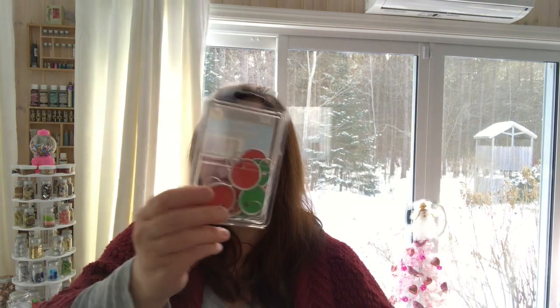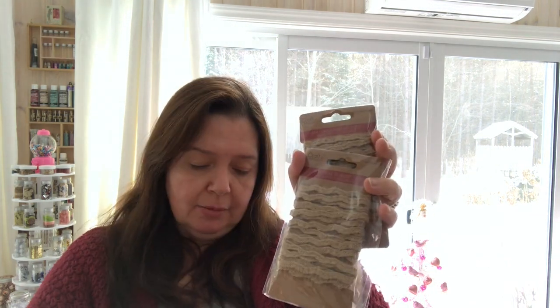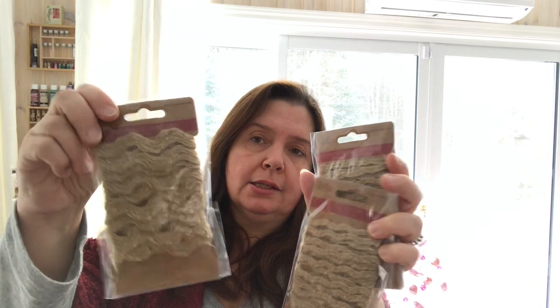I picked up another package of the little key tags in red and green — in a previous video I talked about how these make me think of Christmas. I also got three of these little jute natural burlap trims in three different sizes: the skinniest, medium, and the larger one. I picked these up to add some texture to future mixed media projects.